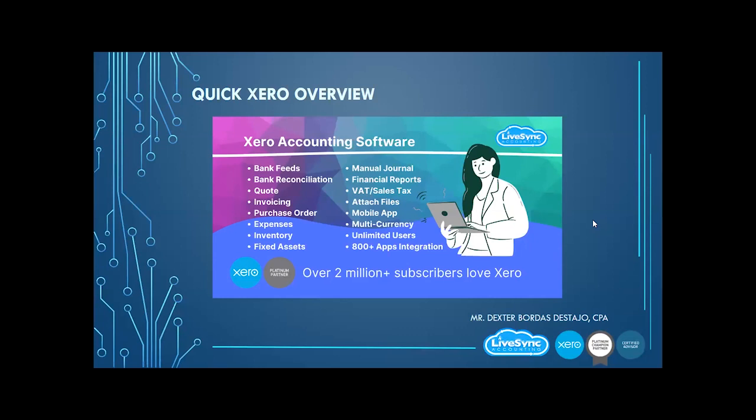And it's growing. I was there when it was only 100,000 subscribers when I joined in 2012. Now it's 2 million — that's after eight years. I'm very happy to work with Xero and I feel very confident and secure using it. So Xero accounting system has the following features.